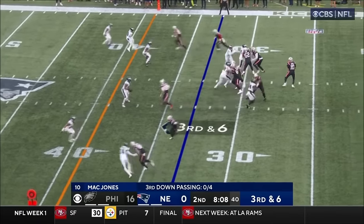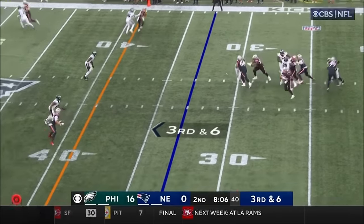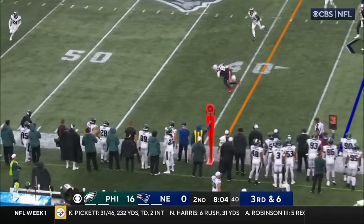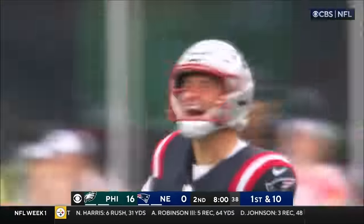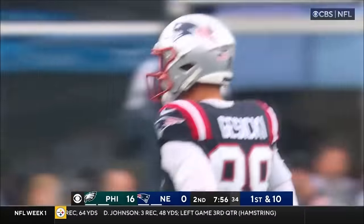Jacksonville 31-21 over Indy. Here's third and six on the run — they got the first down. Able to complete it to Kosicki. The former Dolphin has his first catch as a Patriot, a nine-yard reception.